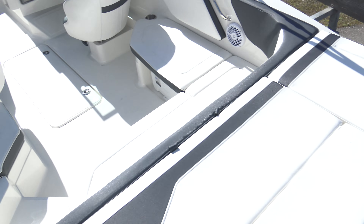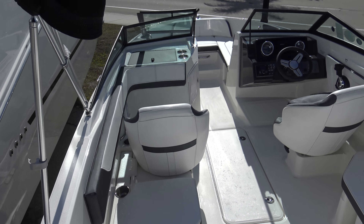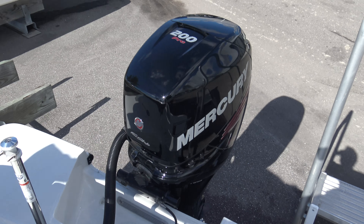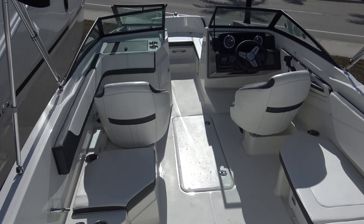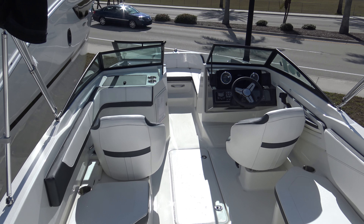2018 Sea Ray 210 SDX located here at Marine Max in Venice. Again, my name is Jeremy Bradshaw. If you'd like some additional information, feel free to give us a call. The number here is 941-485-3388. Thanks again for taking the time — we hope to talk to you soon. Bye-bye.